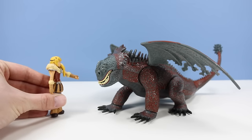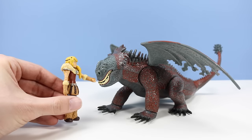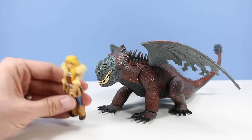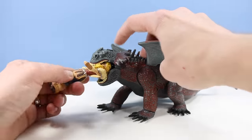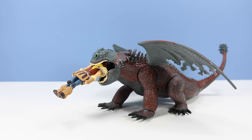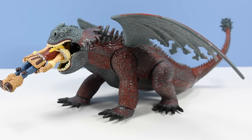Hey you — nobody, I mean nobody, eats my boyfriend. This is ridiculous. The Red Death is supposed to be much larger — I can't even look at this guy seriously. Oh, hi Hiccup, how's it going? Not well — I can't find my way out.